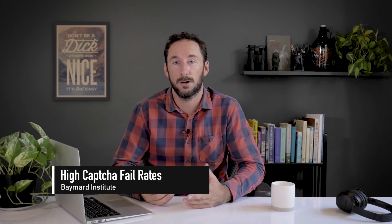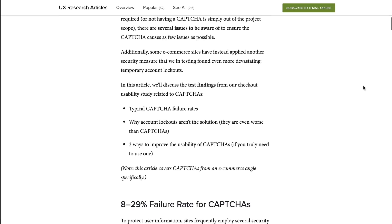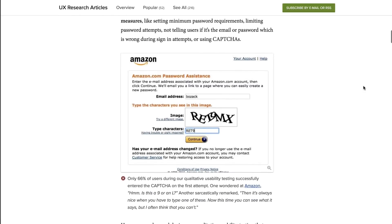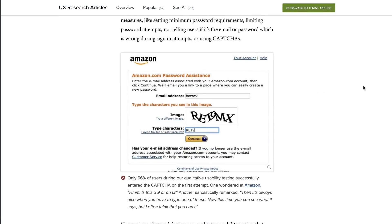Baymard Institute have blogged that CAPTCHAs have an 8% fail rate and a 29% fail rate if those are case sensitive. I think the current state of online stats is horrific, so I dive deeper to learn their benchmark database has more than 6,000 performance scores. There's definitely some girth to the stats and worth considering if CAPTCHA is currently a speed bump on your website.